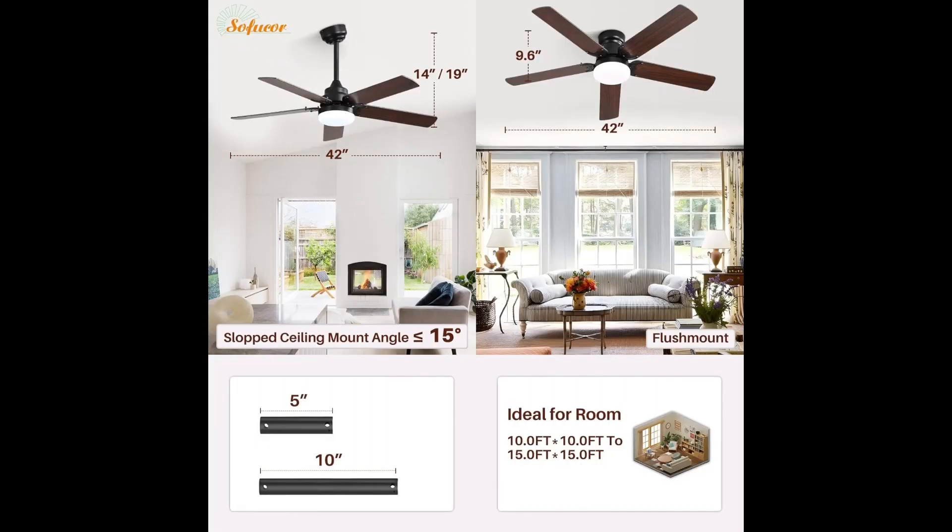Sofuka takes quality seriously, subjecting each fan to strict QC, balance, and sound tests. Enjoy peace of mind with a lifetime warranty on the motor and a generous 15-year warranty on accessories. Elevate your space with the Sofuka outdoor ceiling fan, where style meets performance in every spin.